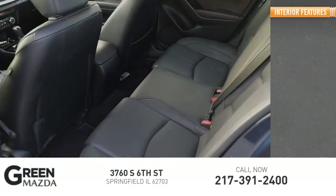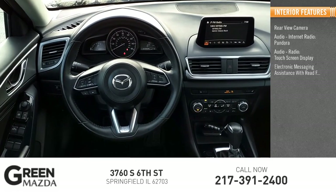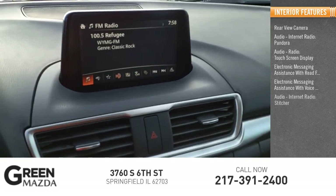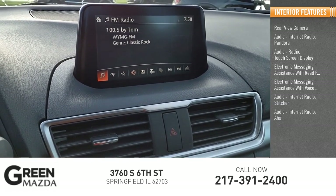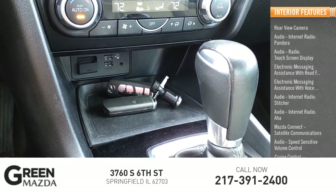Inside you'll find a rear-view camera, audio with internet radio, Pandora, and Stitcher, touchscreen display, electronic messaging assistance with read function and voice recognition, AHA, Mazda Connect, satellite communications, speed-sensitive volume control, and cruise control.